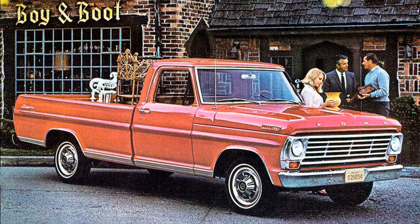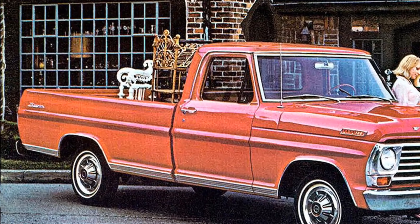Today we're headed to the Ford dealership to grab some brochures and take a brief look at the new 1967 F-Series pickup trucks.